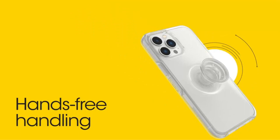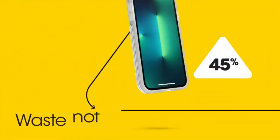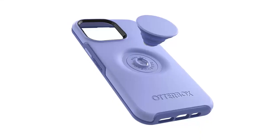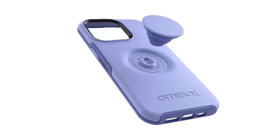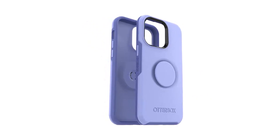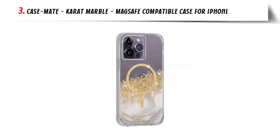The PopGrip presses flat to slip easily into tight pockets and works seamlessly with wireless charging. Otter Plus Pop Symmetry Series case is easy to remove and install, and the pop-top switches out to change up your look over and over. Otter Plus Pop Symmetry Series is your slim, expressive, customizable, protective case.